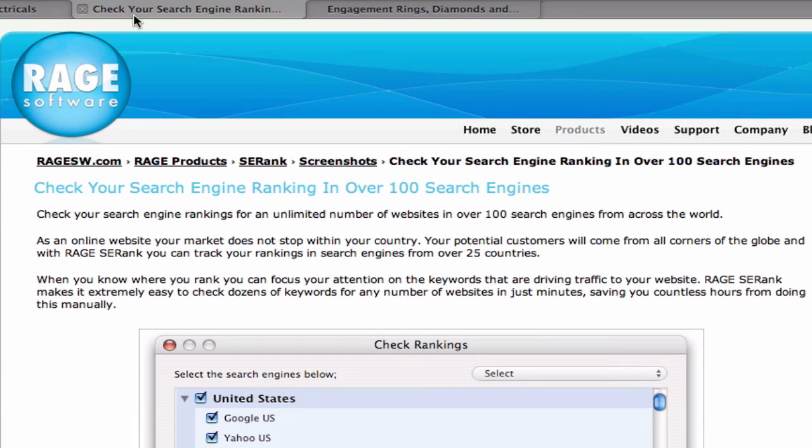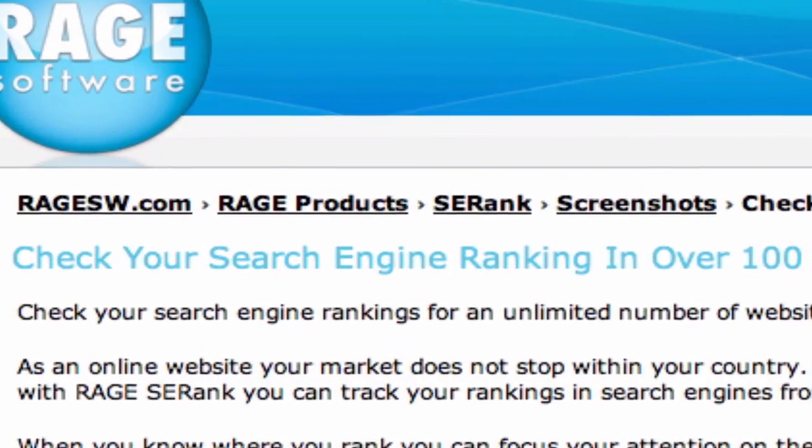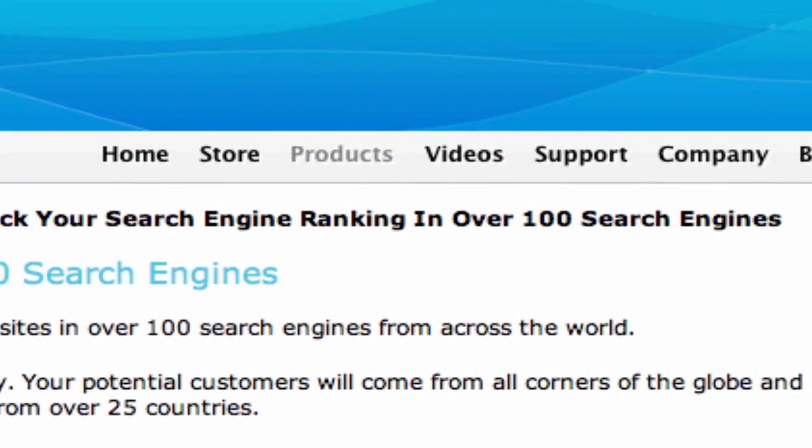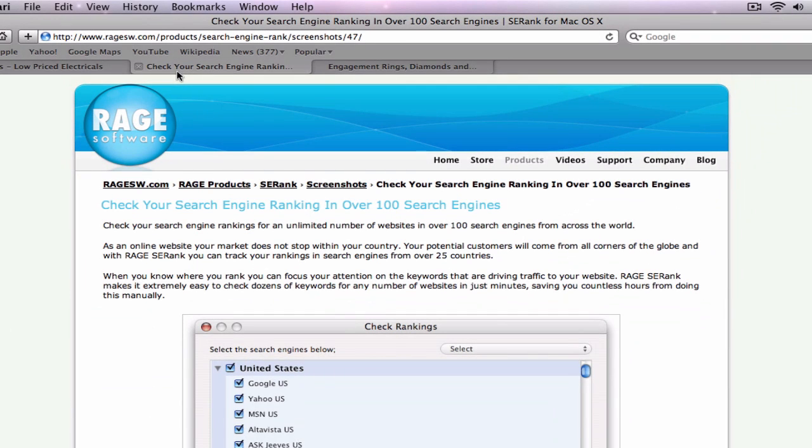Google also likes a breadcrumb navigation, which looks like this. This is a row of links which allow users to easily navigate back to the previous page, or to a page which is more than one back-click away. These breadcrumb navigations can be helpful to your users and are best placed at the top or bottom of each page.